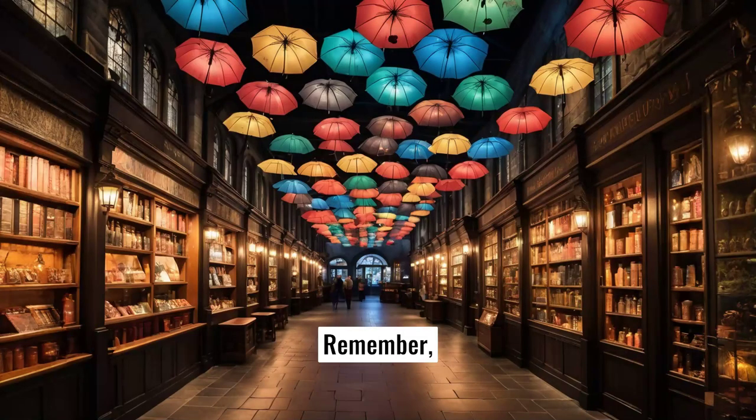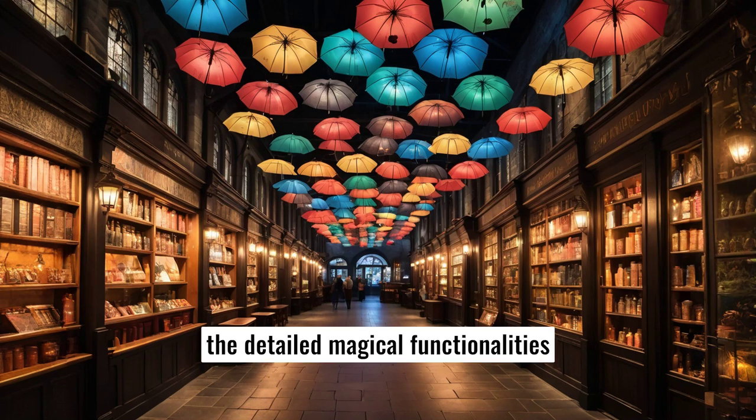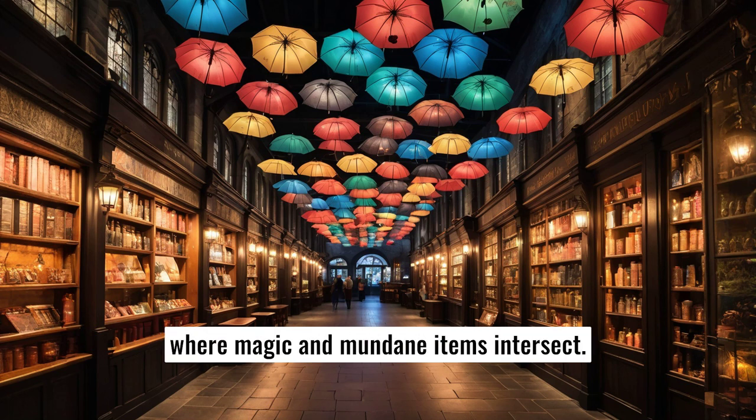Remember, while these umbrellas exist in the merchandise world, the detailed magical functionalities blend fan imagination and what might be imagined in a world where magic and mundane items intersect.